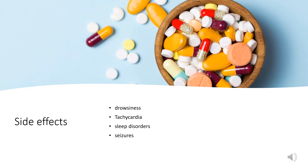Pheniramine is a deliriant and hallucinogen in toxic doses. Recreational use of Coricidin for the dissociative and hallucinogenic effect of its dextromethorphan is hazardous because it also contains chlorpheniramine.